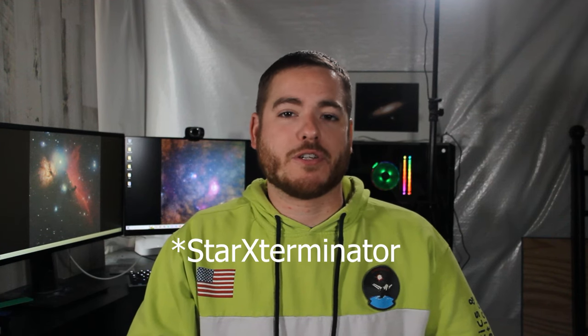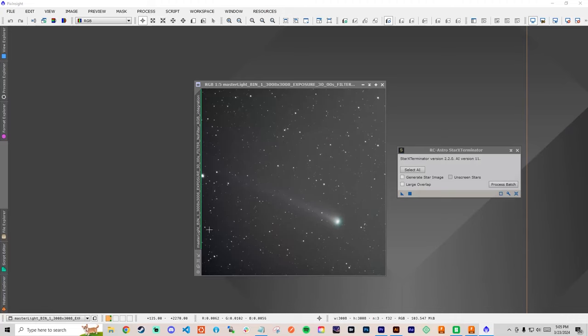So what we need to do next is extract the stars. You can use Star Exterminator or StarNet++, whichever you have. In StarNet++ in PixInsight, check Generate Star Image and Unscreened Stars. Once you have the star image extracted, save it in a sensible place — I saved mine as a .tif file.